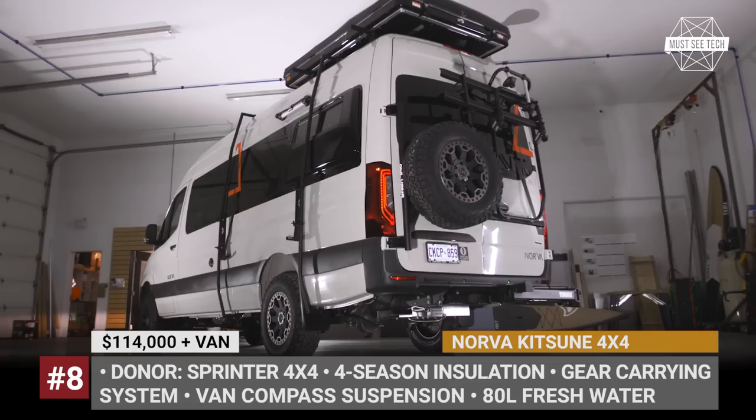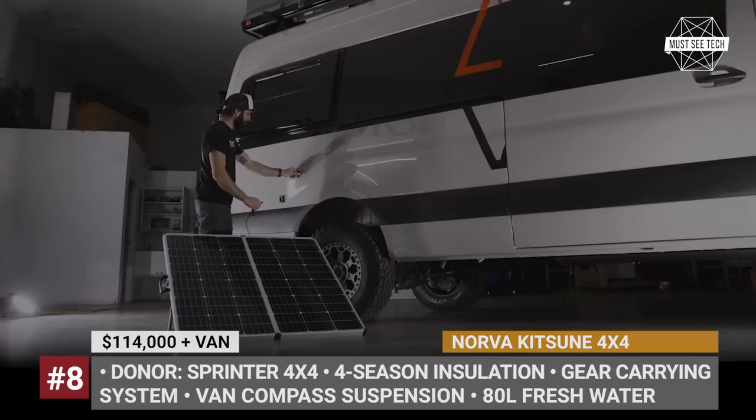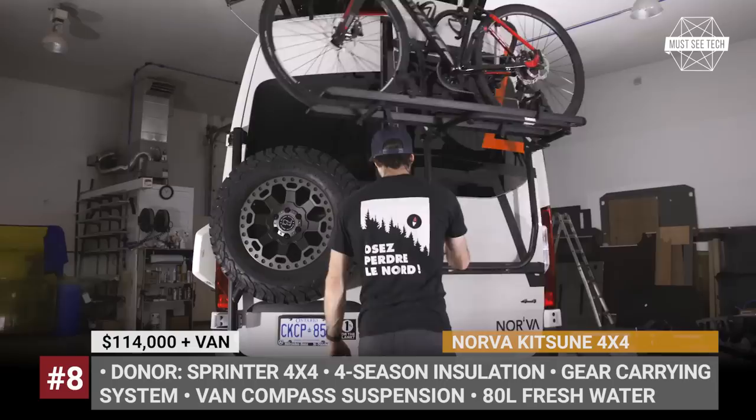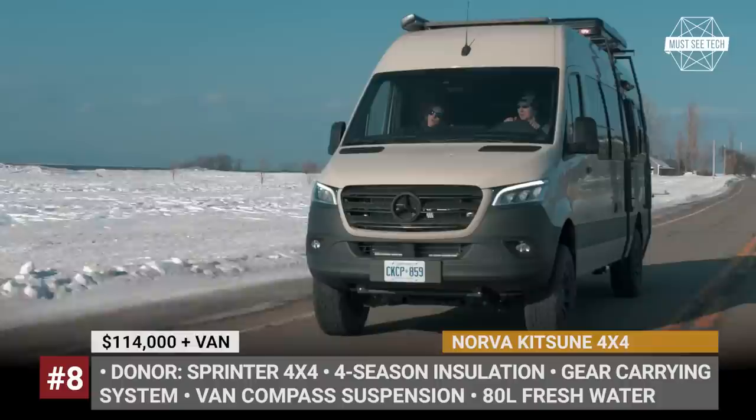Norva Kitsun 4x4. This camper from the Canadian Quebec-based company Norva targets customers who need to carry lots of gear when getting off the beaten path. Underpinned by the Mercedes-Benz Sprinter 4x4 chassis, the Kitsun comes standard with premium 4-season insulation, covered by sustainable poplar paneling to save on the vehicle's weight. To secure gear, the van is equipped with numerous bags, hangers, side racks, and bicycle ground anchors.